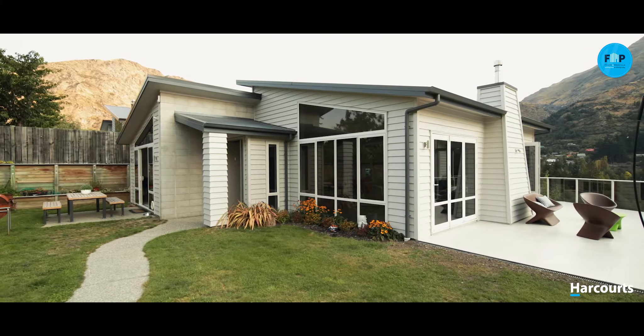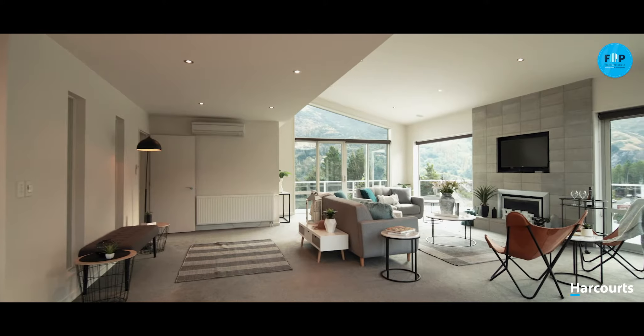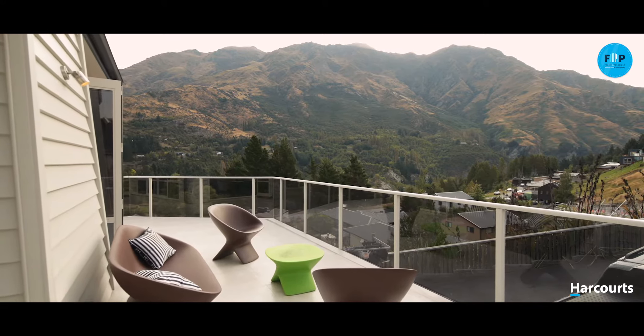You can enjoy an open outlook and incredible mountain views from the large open living area that flows beyond the bi-fold doors onto an extensive deck framed with glass balustrading.